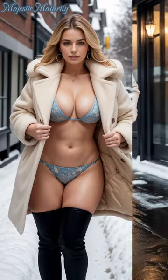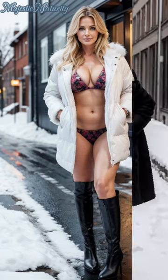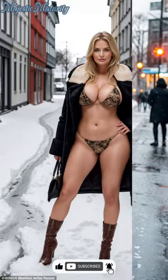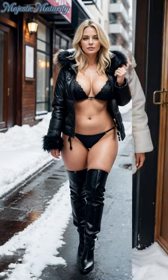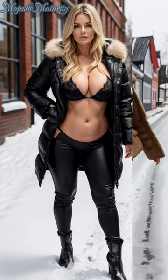Thank you for joining us on this journey through the latest in winter fashion. If you're inspired to experiment with these bold trends, don't forget to subscribe to Majestic Maturity. We're here to celebrate the elegance and confidence of mature fashion, sharing trends that empower and inspire. Share how you would style these winter trends against the backdrop of a snowy city in the comments below.